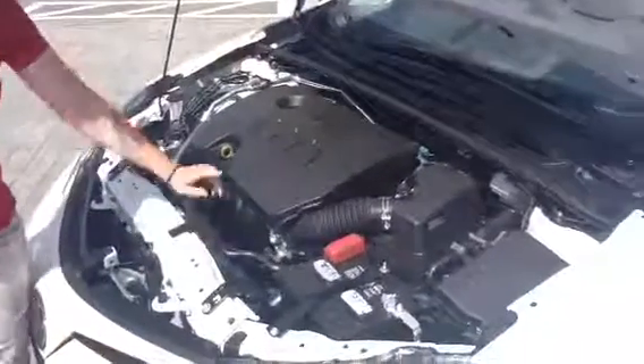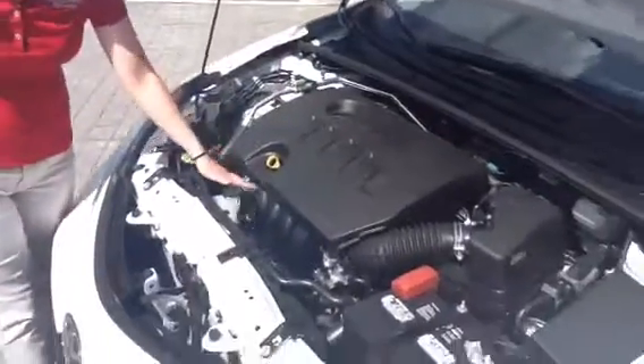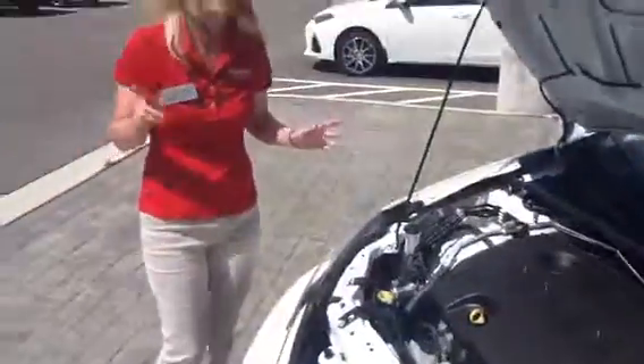We've separated the battery and the brake lines to also help keep you safe as well. As you can see, we've got clear reservoirs helping you make sure that everything's running smooth on your Corolla.